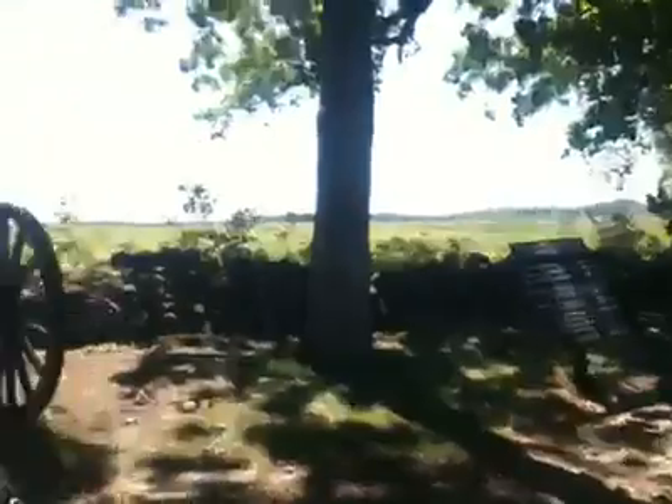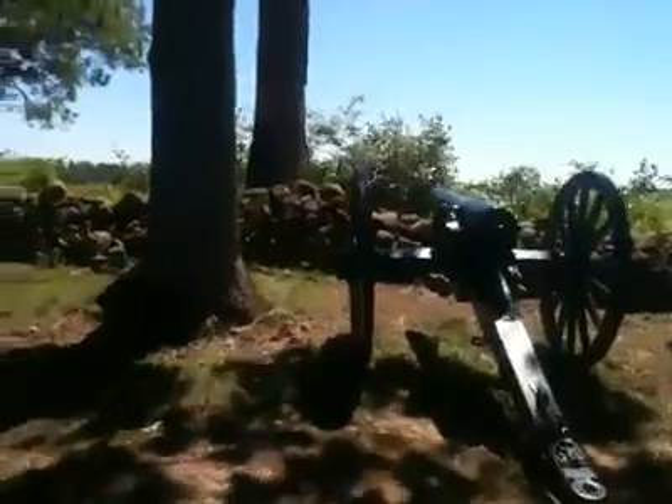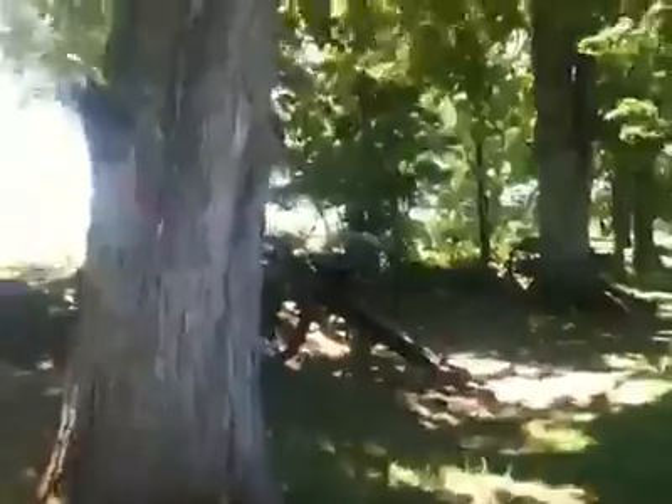Ross's Battery was one Napoleon, three ten-pound Parrots, a three-inch Navy Parrot, and a twelve-pound howitzer, which is this last gun over here beyond the tree.